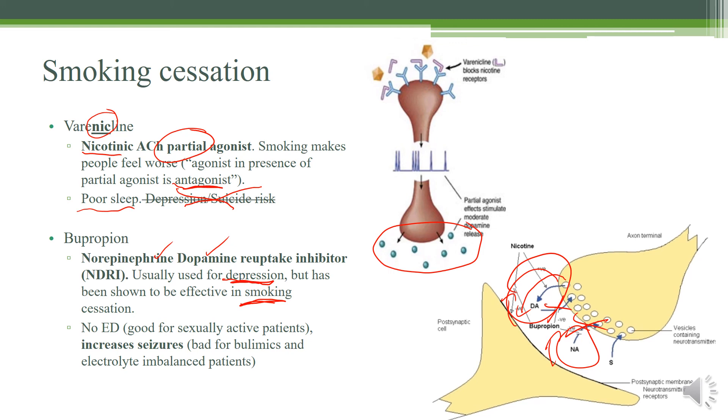Another reason to use bupropion is that it does not cause erectile dysfunction, making it a very good alternative to many serotonin reuptake inhibitors and very useful for sexually active patients. However, it can increase the risk of seizures. So you want to think about patients at most risk — bulimics and patients with electrolyte imbalances, maybe renal disease. If they're at an increased risk of seizures, don't give them bupropion.